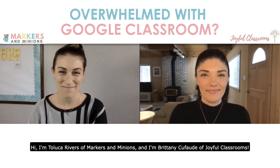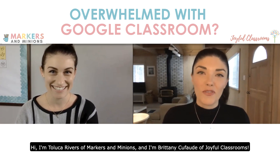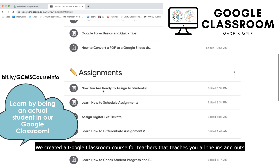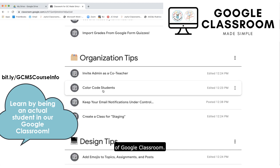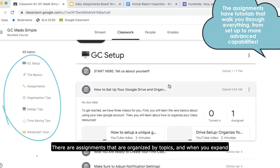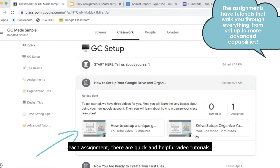Hi, I'm Talooka Rivers of Markers and Minions, and I'm Brittany Kafad of Joyful Classroom. We created a Google Classroom course for teachers that teaches you all the ins and outs of Google Classroom. There are assignments that are organized by topics, and when you expand each assignment, there are quick and helpful video tutorials.